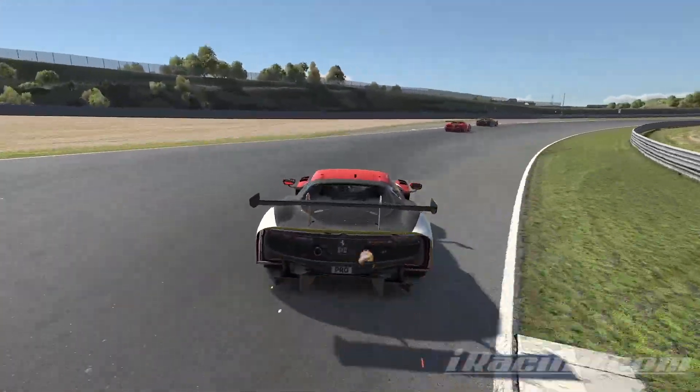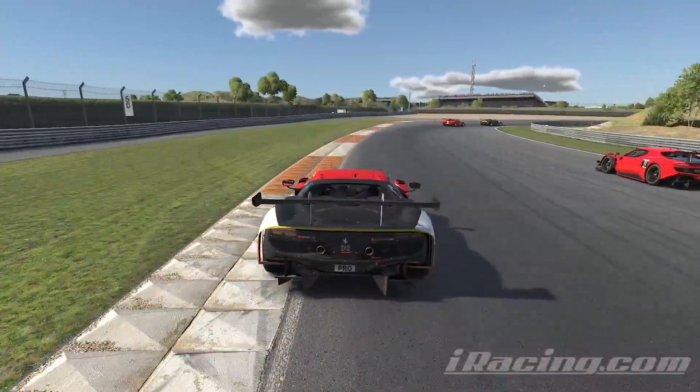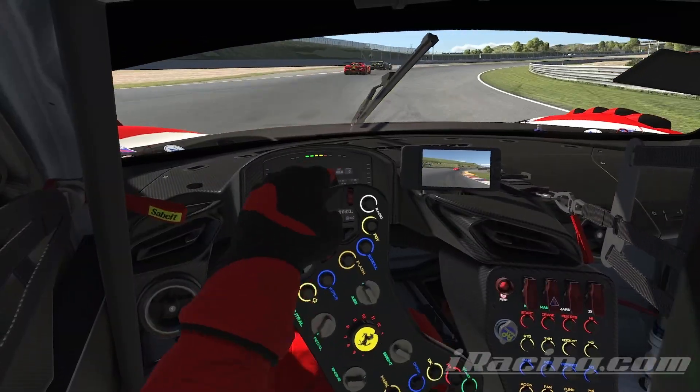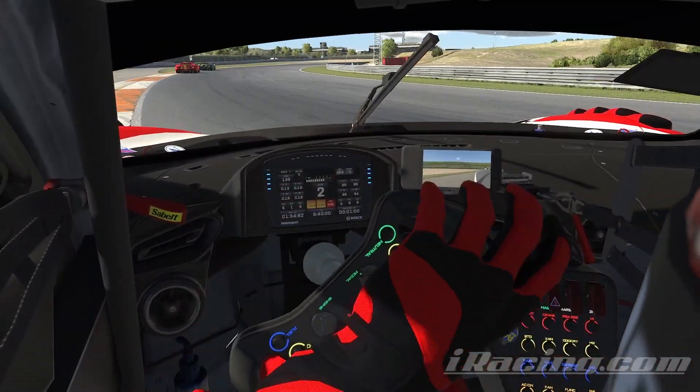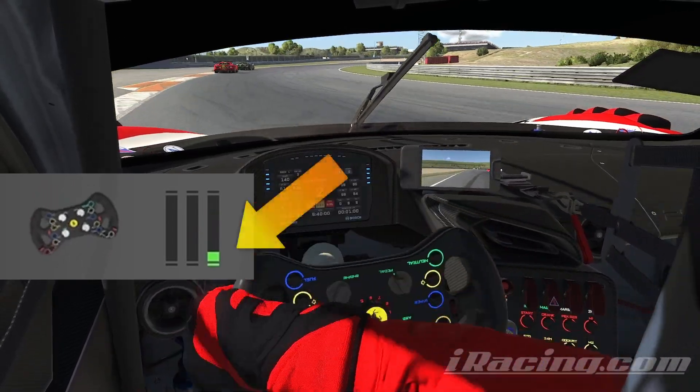In rear wheel drive cars, if the back end breaks loose, you need to do two things to catch it. Thing is, a lot of people don't know about that second thing. Those two things are to counter steer — that means to steer the wheel in the opposite direction — but at the same time, you must also rest lightly on the power.